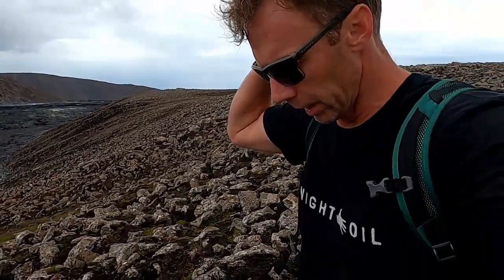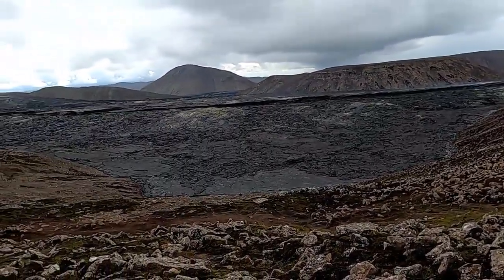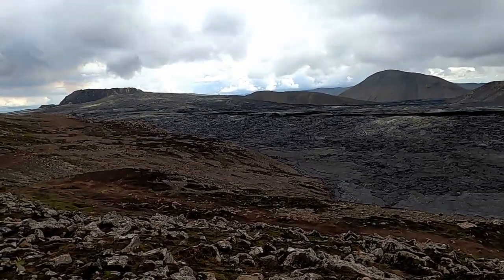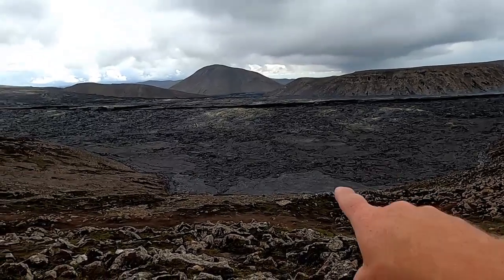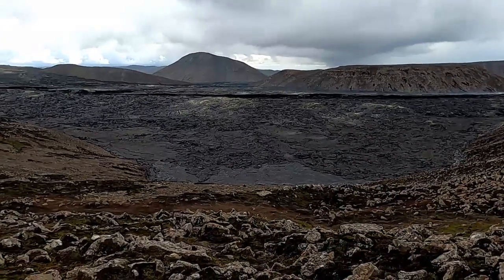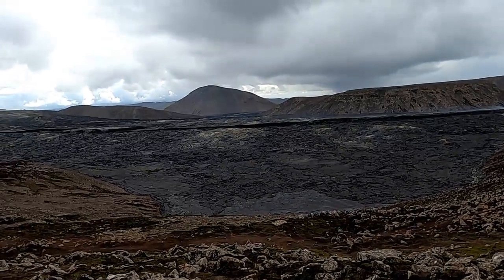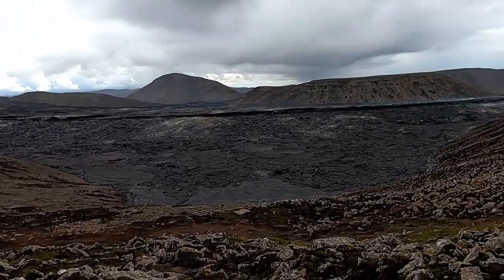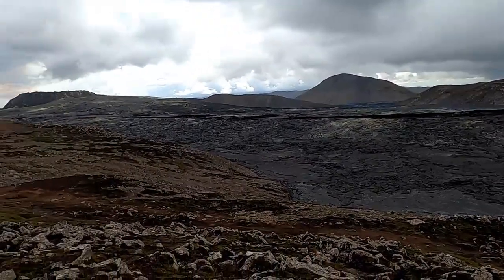I'm up here hiking to the new 2022 eruption, and I took a break and we've got a great vantage point of the 2021 eruption. There was an eruption here in the southwest part of Iceland from about March to September of 2021, and you can see all the black lava down there. There are places where you might see some steam coming out — even though that eruption ended almost a year ago, the rock is a really good insulator, so as rainwater gets down into it, it's still producing some steam. You can actually see a really nice plume right there, and this eruption began similarly to the one I'm hiking to.